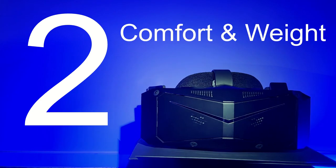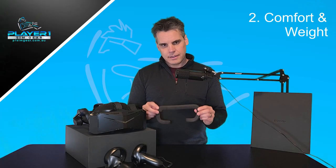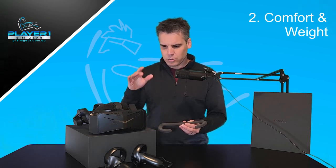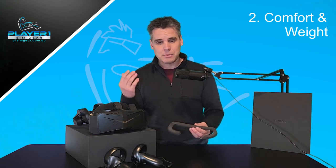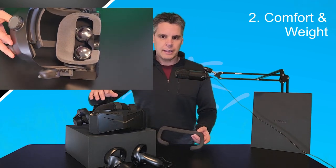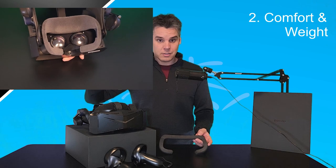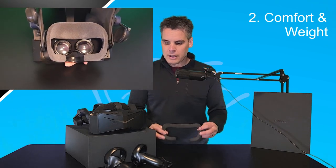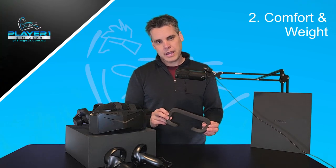Number two: the comfort and weight of the device. The initial gasket that comes with the device is not the best — it causes the Crystal to not sit as well, particularly on my face, though individual face shapes and results may vary. For me, switching to the comfort gasket was the key. I recommend that Pimax should include the comfort gasket when they ship, because it is a big improvement over the default gasket. So the first thing I'd recommend is when you take your Crystal out of the box, swap it over to the comfort gasket.